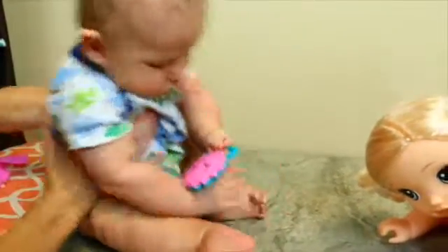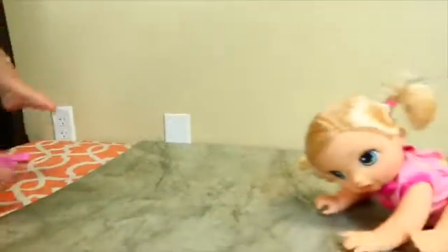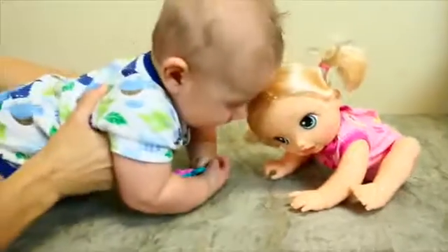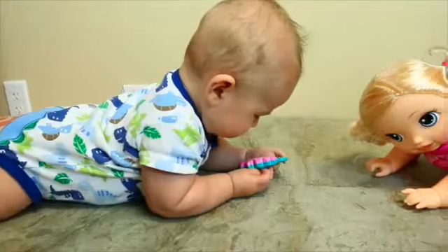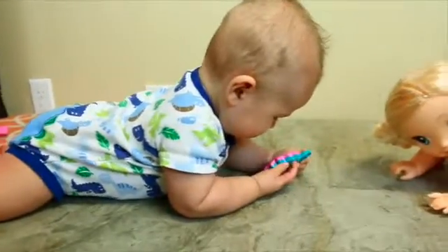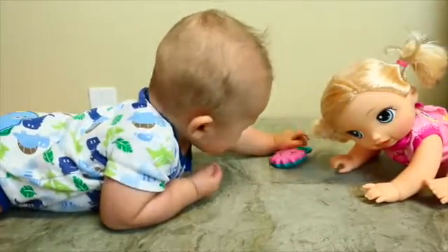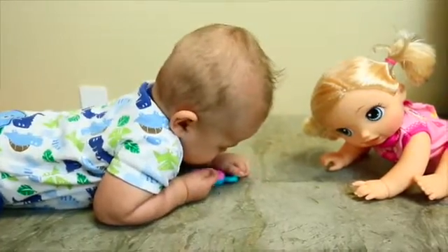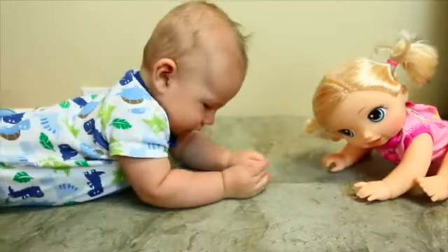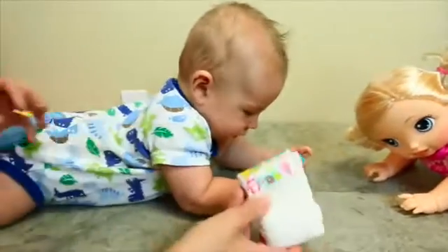How about we have you attempt to crawl. There we go. I'll see if he'll crawl to the baby. No, he's like, I don't need to go — I have her rattle. Wait, are you giving it back? Maybe not, you're just going to leave it there. He'll keep it. But she also came with a baby diaper, though.